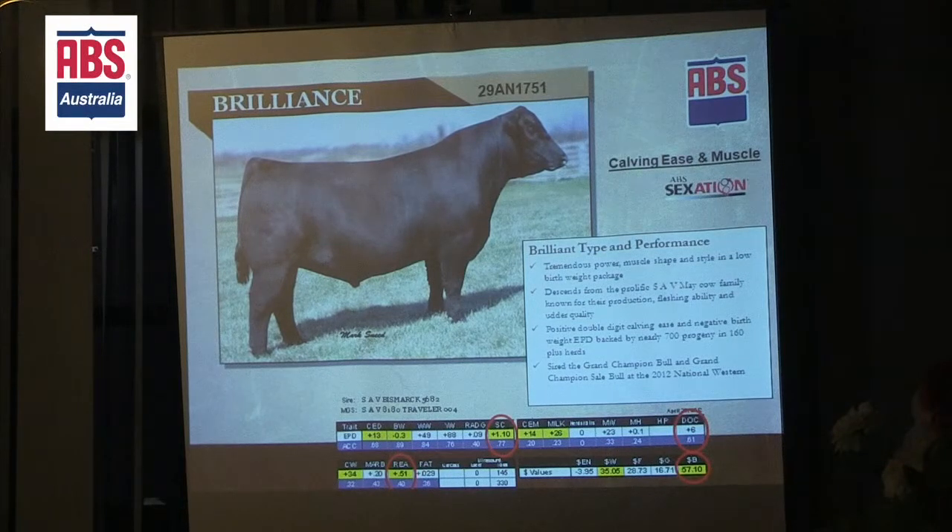We're going to talk about a few bulls we've had a couple of years now and just kind of give you an update on them. One is the Brilliance Bull. This is a bull that came out of the Schaaf program.